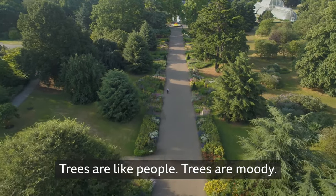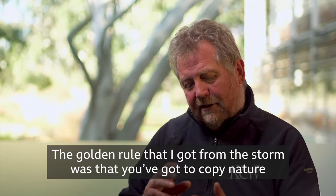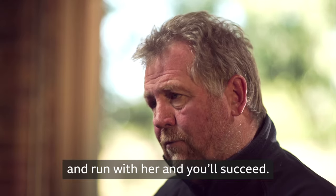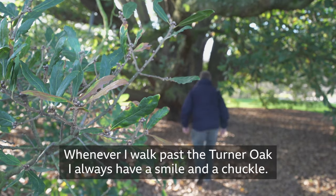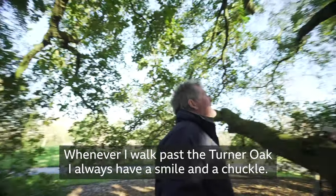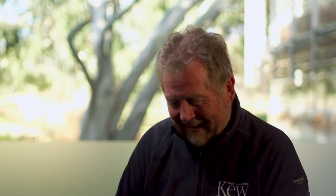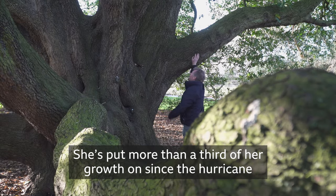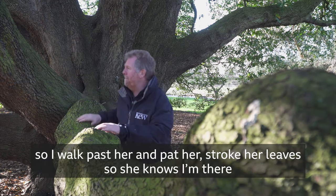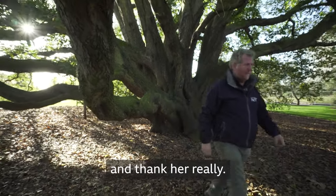Trees are like people. Trees are moody, they stress, but they're beautiful when they're happy. The golden rule that I got from the storm was that you've got to copy nature and run with her and you'll succeed. Whenever I walk past the Turner Oak, I always have a smile and a chuckle. She's put more than a third of her growth on since the hurricane. So I walk past her and pat her, stroke a leaf so she knows I'm there, and thank her really.